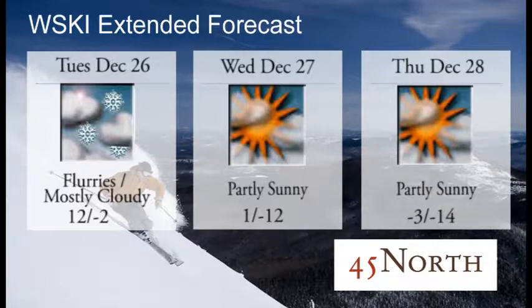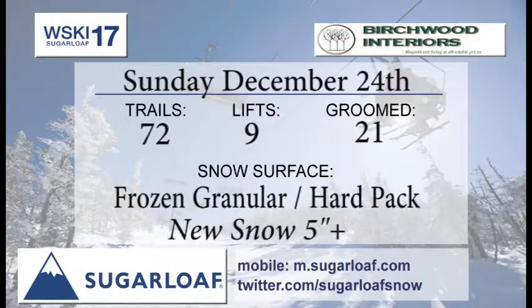Tuesday brings flurries and mostly cloudy skies with temperatures quite cool out there, and that will continue Wednesday through Thursday with those cold temperatures. But remember, the local ski shops around here have some great cold weather gear, whether it's down in Kingfield at FIS Sports, in the Valley at Happy Tunes, or right up here on the hill at the Downhill Supply Company.